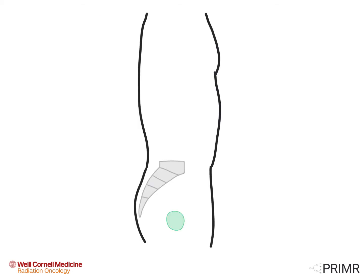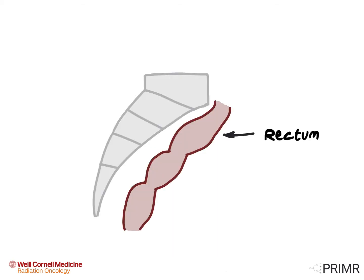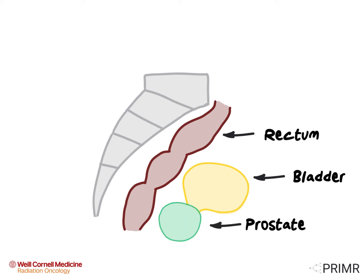This zoomed-out side view of a male patient shows the prostate gland deep in the pelvis as the green circle. Just behind the gland is the tailbone. Let's zoom in on the pelvis to see what other organs are in the area. On this side view, you can see the rectum is just in front of the sacrum or the tailbone. The bladder sits in front of the rectum, and the prostate gland sits just below the bladder and in front of the rectum. The urethra is a tube that drains urine from the bladder through the prostate and out through the penis.